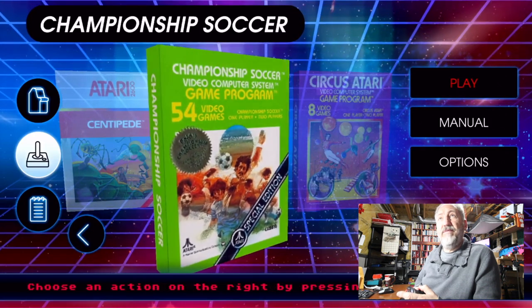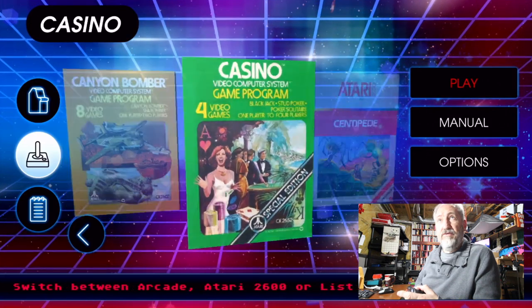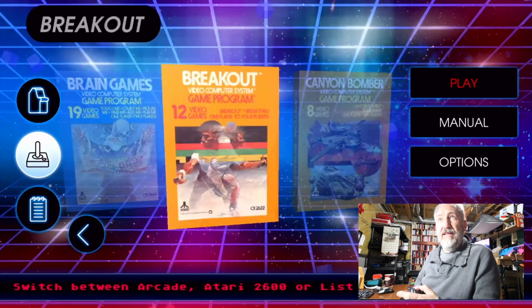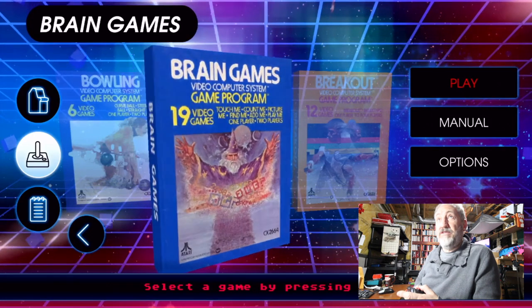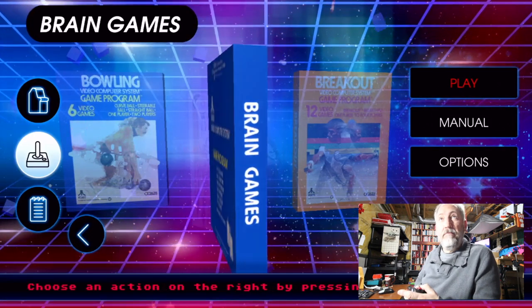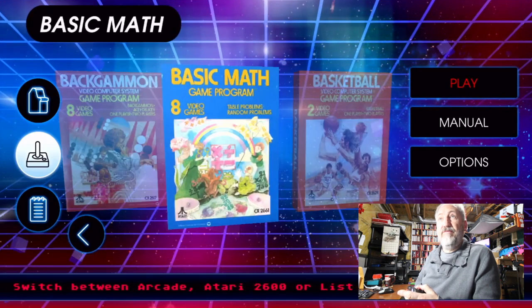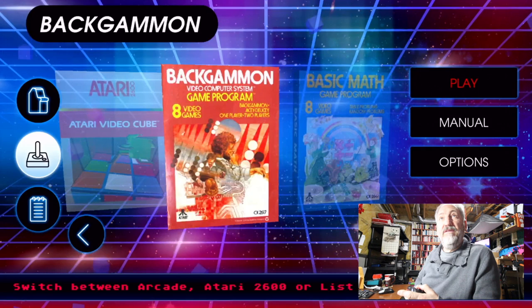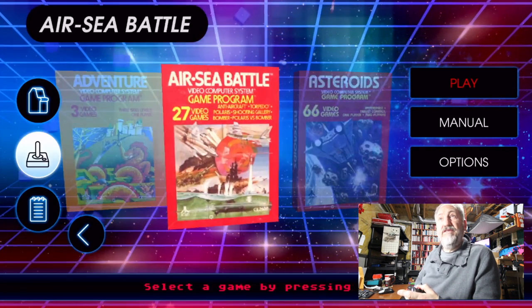54 games total. Championship Soccer, Centipede, Casino, Canyon Bomber, Touch Me (Brain Game), Bowling, Blackjack, Basketball, Basic Math — that would be interesting — Atari Video Cube, Asteroids, Air-Sea Battle.